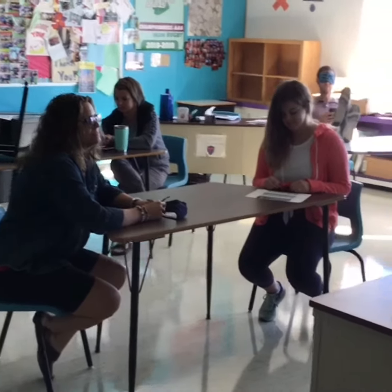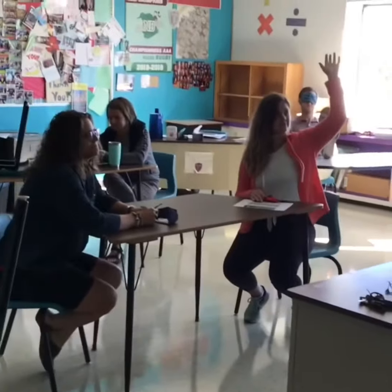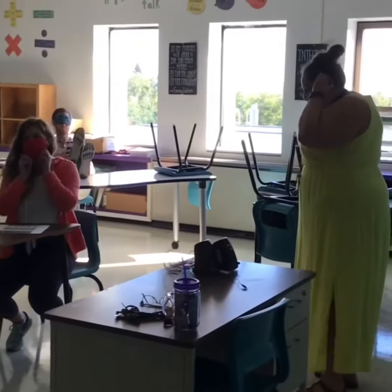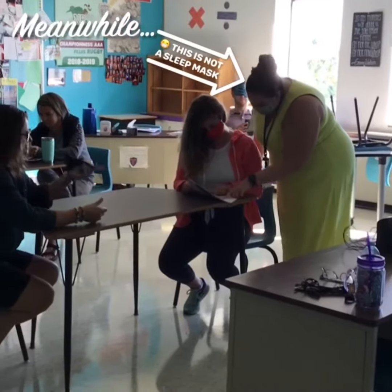Within a classroom, students will maintain a one-meter distance at all times. If you need help from a teacher, you will both put on your community mask in order to do so. You will need to wear the mask properly, not like our student in the back.